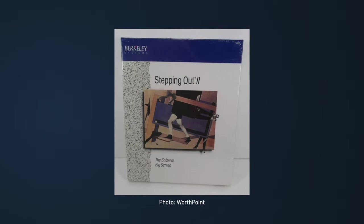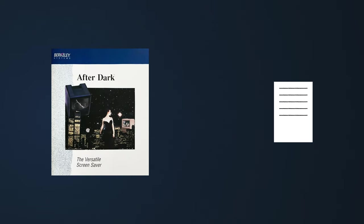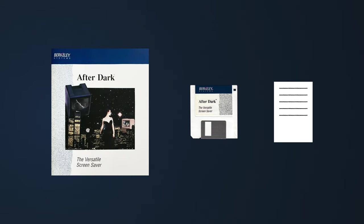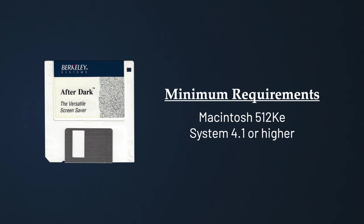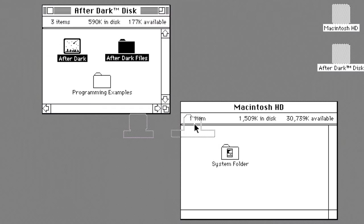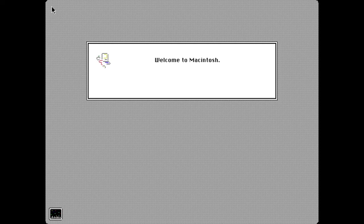After Dark was officially introduced for the Macintosh in August of 1989 at the Macworld Expo in Boston, and retailed for $39.95 US dollars. After Dark was Berkeley's second mass-market product following Stepping Out, and also their first product released under their new corporate name, Berkeley Systems. Much like Stepping Out, the After Dark package came in a box with cover art done by co-founder Joan Blades. Inside the box was an instruction manual, along with the usual 3.5-inch floppy disk, which had no copy protection. The software required a Macintosh 512KE with System 4.1 or higher, and installation was as simple as copying the files to the system folder and restarting the computer.